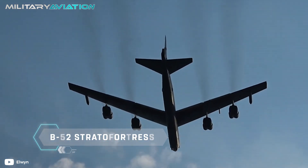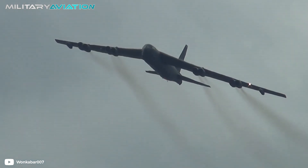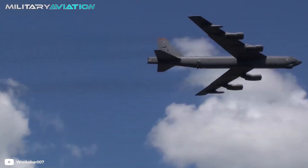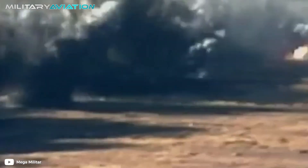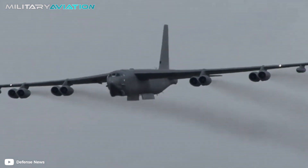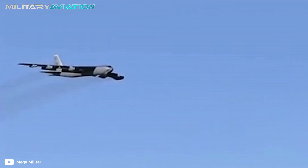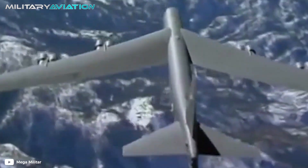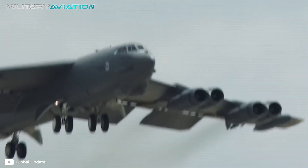The Boeing B-52 Stratofortress is a long-range heavy bomber, essential in the defense policy of the United States to carry out strategic attacks, close air support, air interception, or operations against anti-aircraft and anti-ship defenses. It is also capable of flying at subsonic speeds at altitudes of 15,240 meters, transporting nuclear or conventional ammunition, which can be launched with complete precision at any point on the planet thanks to its direct flight range. All of this makes the B-52 an iconic and quite particular aircraft.